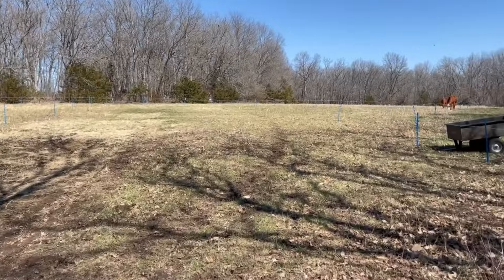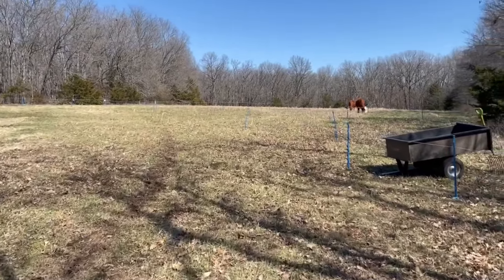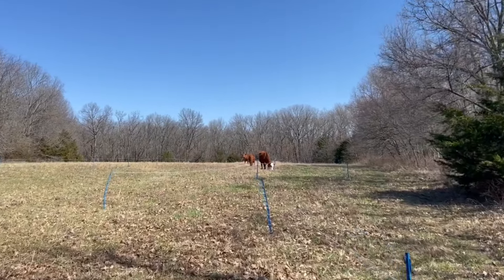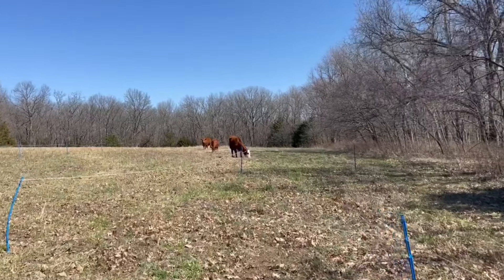JB's enjoying some grass, but we're going to get him a smorgasbord here. Looks like they're all doing their thing.